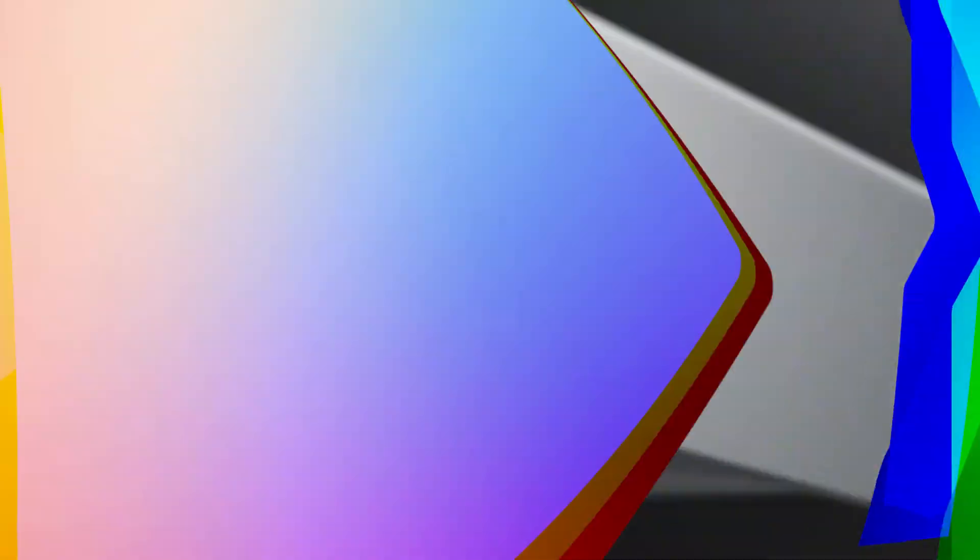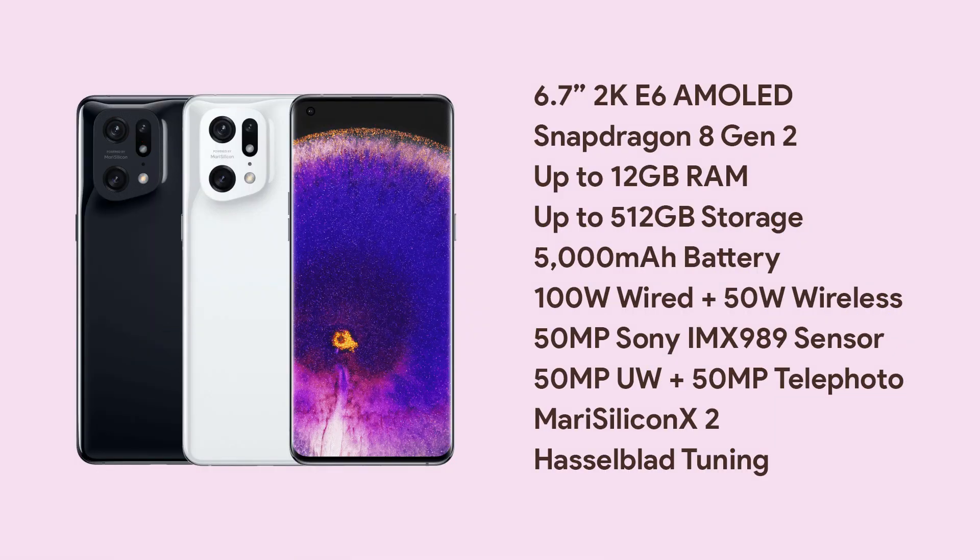The Find X6 Pro has a 5000mAh battery and supports 100W fast wired charging and 50W fast wireless charging. The specifications are pretty impressive on paper. We do not know the design yet, but considering there is a huge 1-inch camera sensor, it would not be surprising to see a big camera module. That is all about this video, and as always I will catch you in the next one.